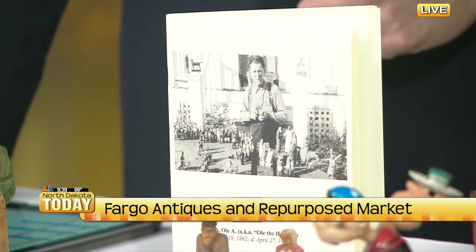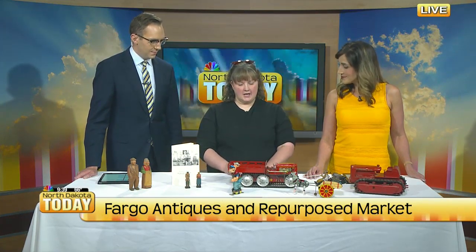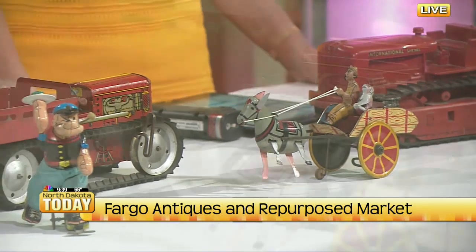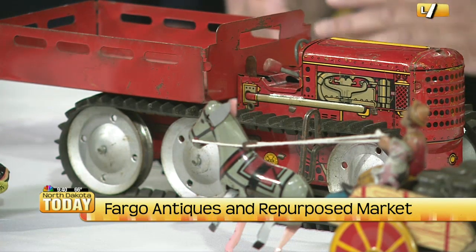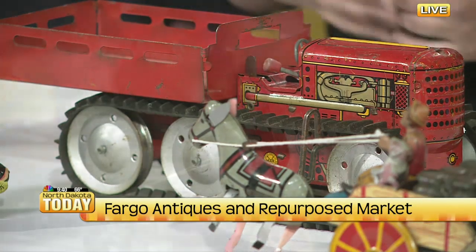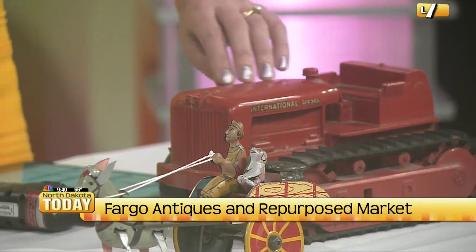Toys are always very sought after when people come into the store. I brought two different tractors for you to look at. This one was made just before World War II and this one was made during. Because metal was so hard to get and sought after for making ships and weapons, this one was made out of a hard plastic — and this one is metal. You can feel it.